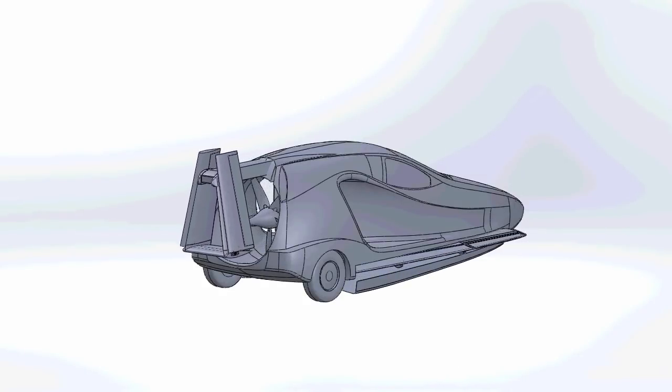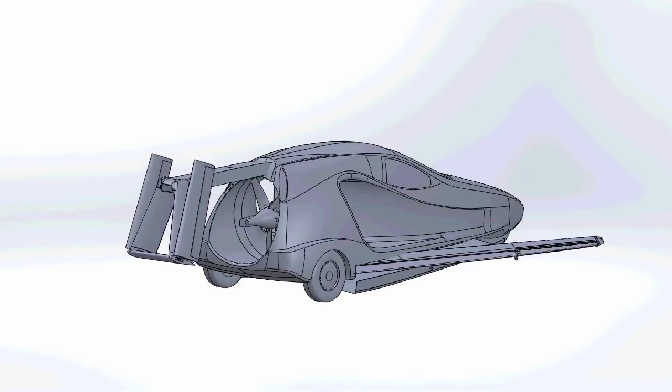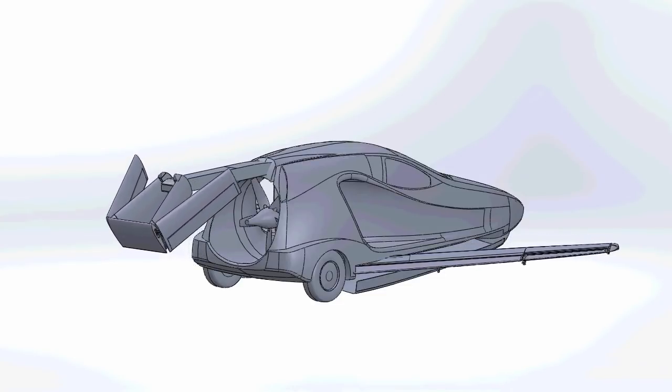After eight years in development, Samson Sky, developer of the Switchblade Flying Sports Car, has announced the two-place folding wing tricycle will fly in 2018.